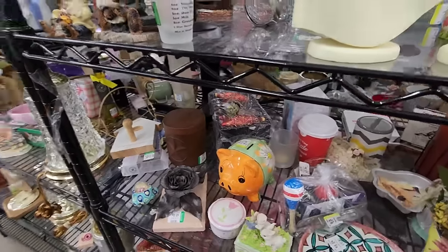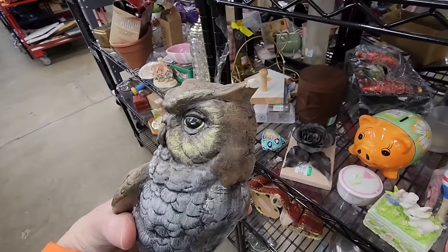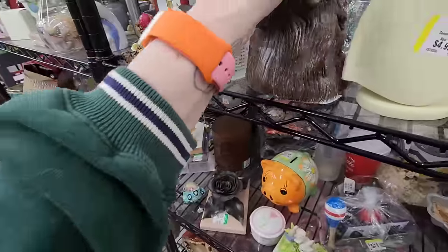Up here is a hobbyist owl. $3.99. I think I've sold that before. Oh, there's a chip on this one feather.